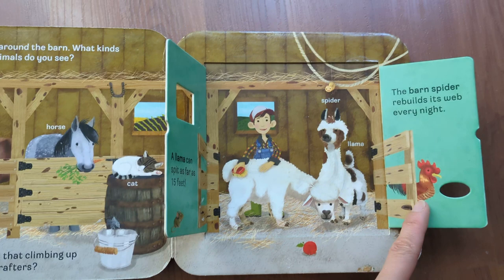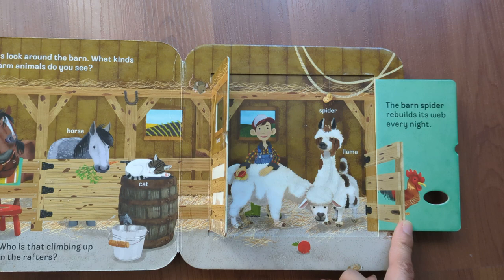Spider, llama. The barn spider rebuilds its web every night.